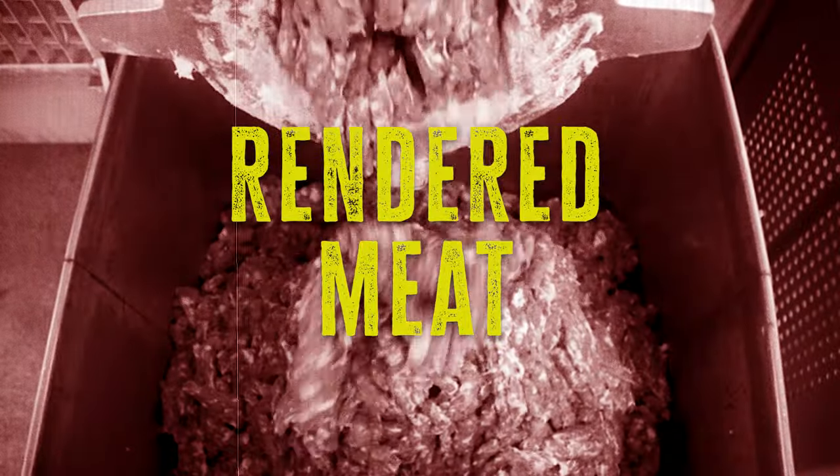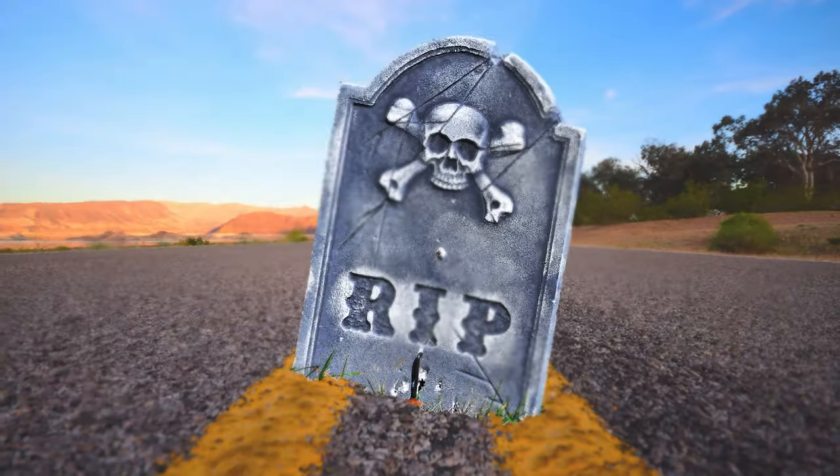It's insane what Big Pet has the audacity to call food. Do they think they can trick my evolved palate into believing diseased animal meats and roadkill is healthy food?